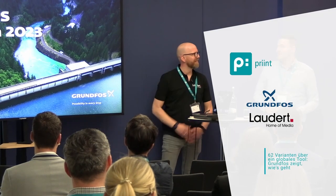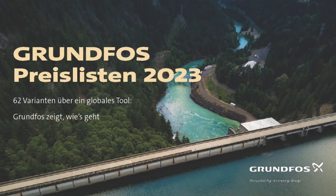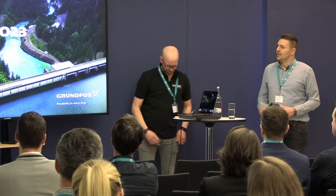Hello and welcome to today's presentation by Grundfos and Laudert. My name is Thomas Heuchert and together with my colleague Michael Giesen of Laudert Company, we will present this lecture together and show how we approach this project from two views: from the customer view, from us the Grundfos company, and from the implementation partner's view, the Laudert view.